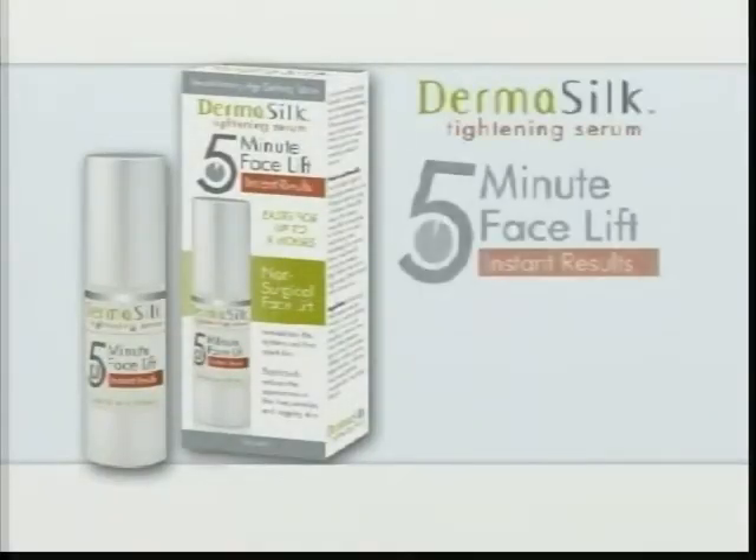Stop. Before you waste a lot of money and time on invasive facelift surgery, let me tell you about this absolutely amazing new non-surgical beauty treatment: Dermasilk 5-Minute Facelift.